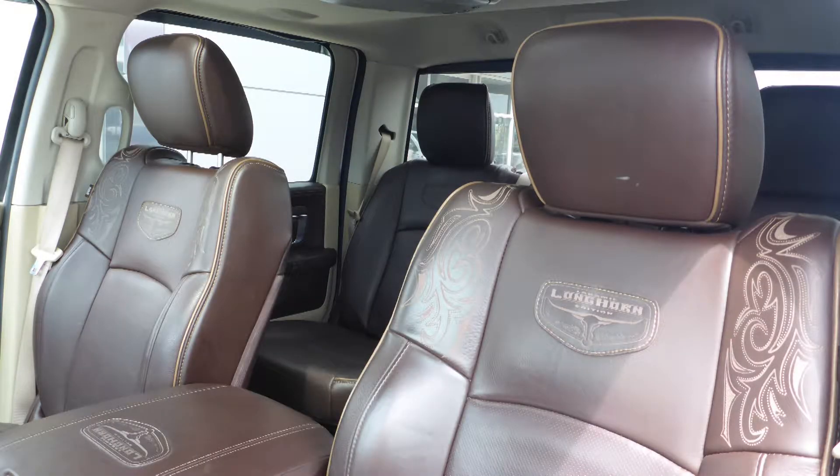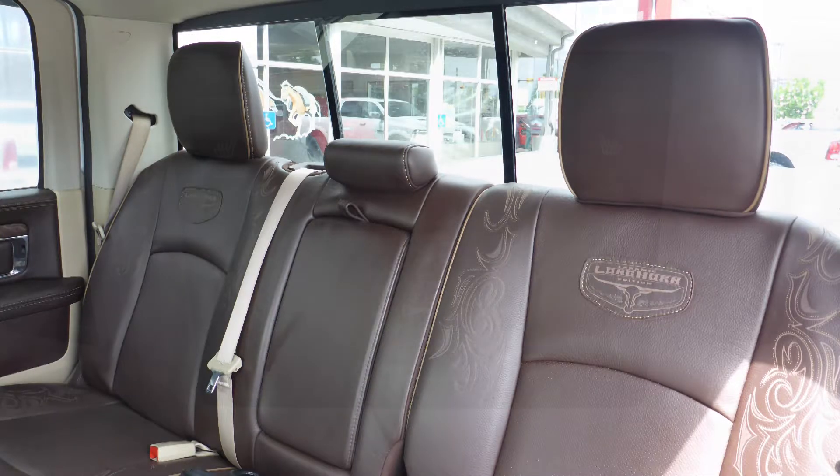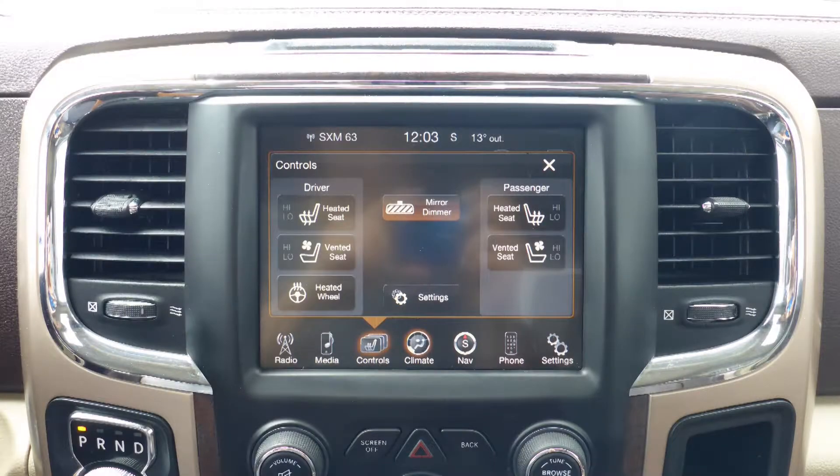Also, the interior features all leather seating with premium stitching and rear folding seats. As well, all seats and steering wheel are heated along with ventilated front seats.